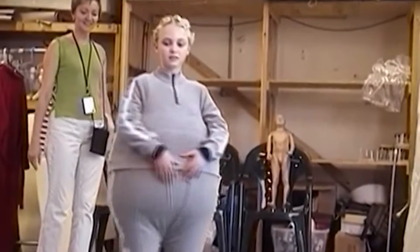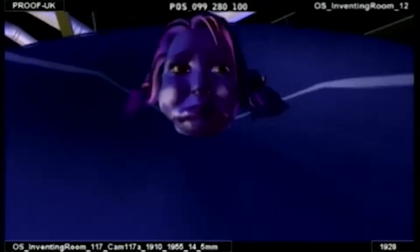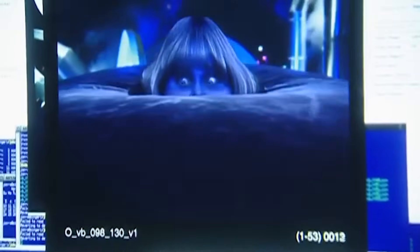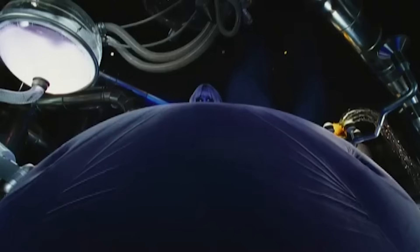Real makeup was going to be used for Violet's transformation, but ultimately the decision was made to do it all with CG, so Violet's size and shape would match the huge scale of her transformation in the book.